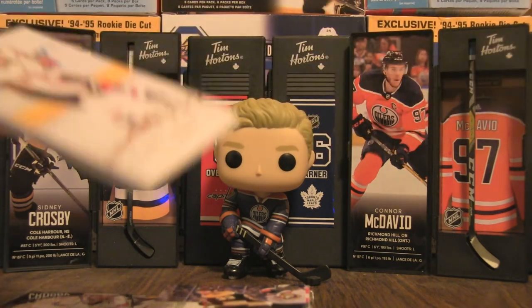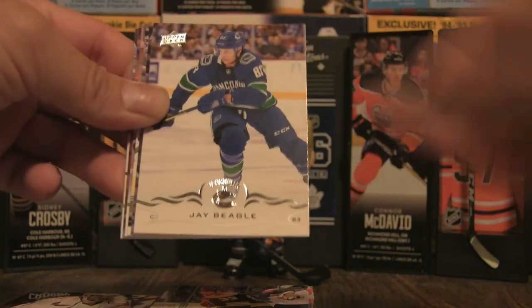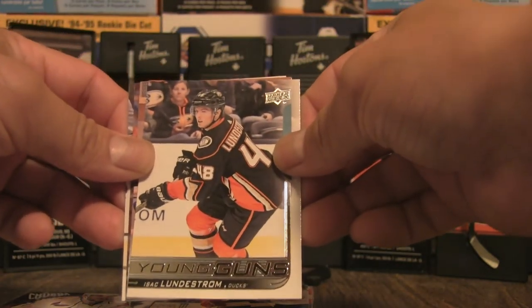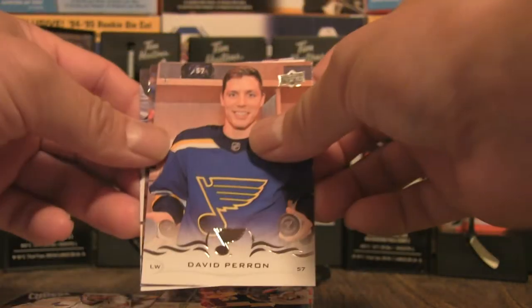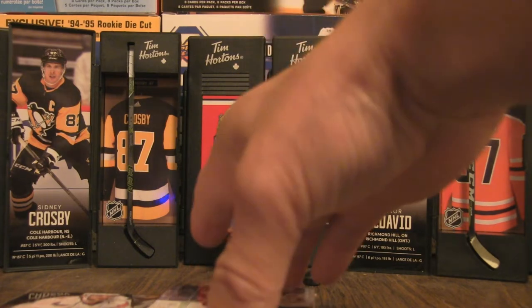Let me open up this pack here — yes, we have two young guns! Brett Connolly, Taylor Hall, Jay Beagle, Kevin Hayes, and Isaac Lundstrom from the Anaheim Ducks, number 466 — so we have a young guns hit there. David Perron, Jake Virtanen, and Zach Werenski rounding out those base cards.